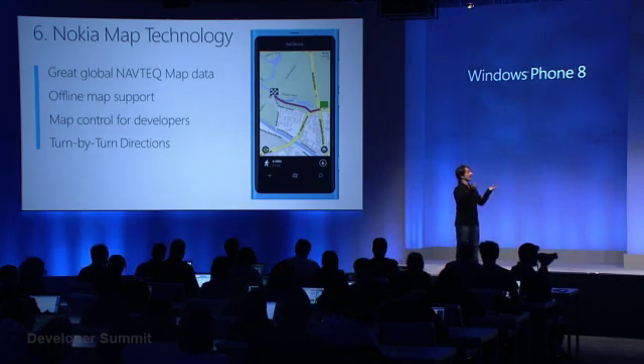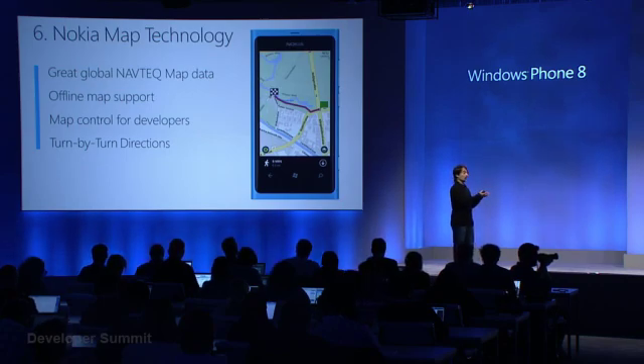All of this is encapsulated in a map control which all Windows Phone software developers can use, so all of those third-party apps get the benefit of offline maps and Nokia's great mapping data.